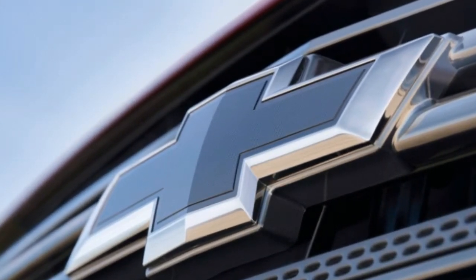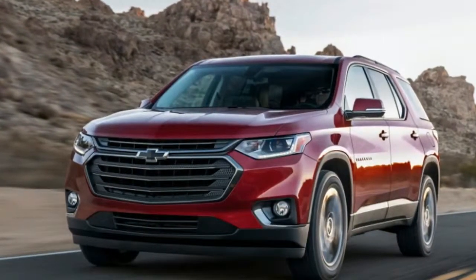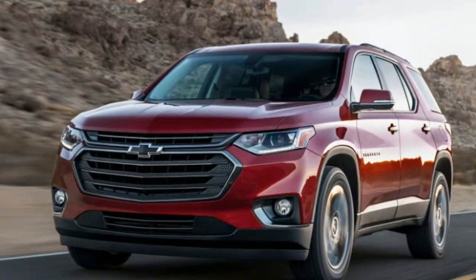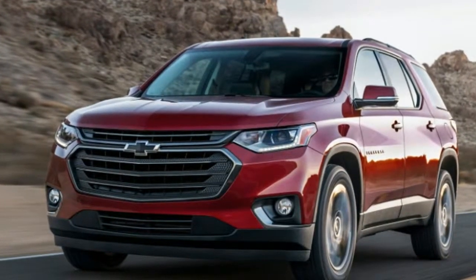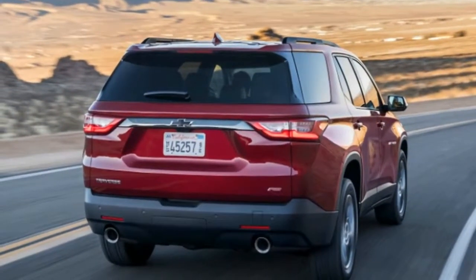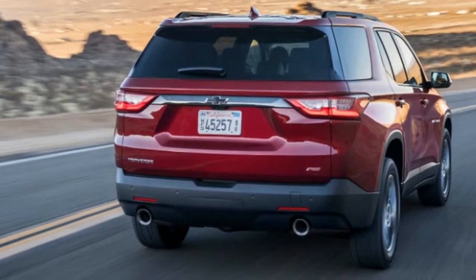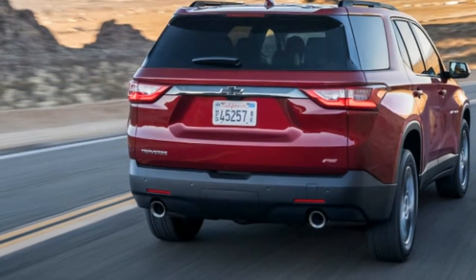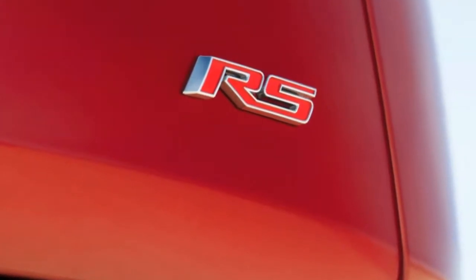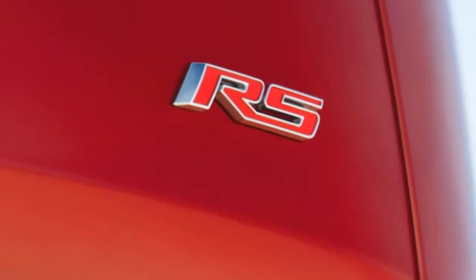Also important is fuel economy. Chevy claims the RS will get 20 city/26 highway, which slightly beats out the combined rating and city economy for a front-wheel drive Traverse, but gets 1 mpg less on the highway. Speaking of front-wheel drive, if you want an RS that's your only option — all-wheel drive is only available on V6 trims. If you want one, it's on sale right now, but it'll set you back $43,595 to start.